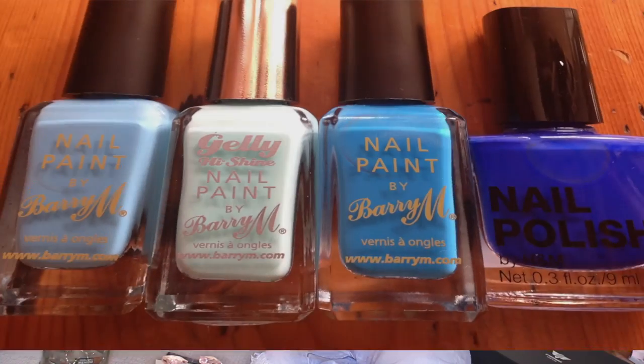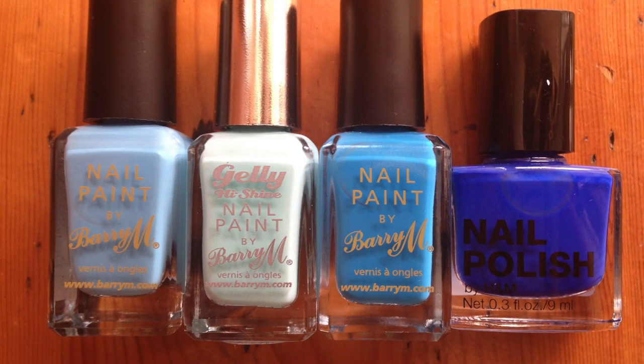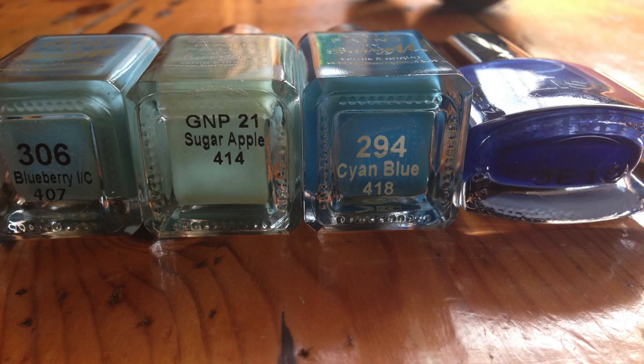I've decided I want to look after my nails a little bit more. Those of you who've been following me know that I really don't like my nails — I bite them. So I went out and purchased some different blues from Barry M and also one from H&M, because I think blue looks really nice on nails, especially with darker tan skin like mine. I'm going to give myself little manicures and try to look after my nails more — maybe that will help me stop biting them.